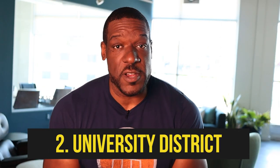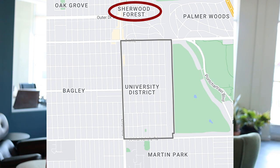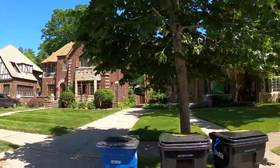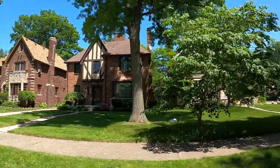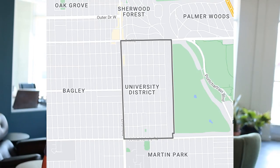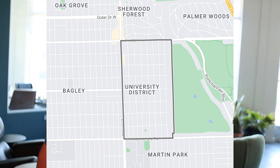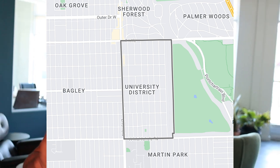Moving on to my next pick: the University District. What makes this neighborhood so attractive is that it's surrounded by so many other affluent Detroit neighborhoods, like Sherwood Forest, which is just adjacent to it, and Palmer Woods as well. It's also bordered by the Detroit Golf Club. The neighborhood boasts over 1,200 homes built during the golden age of housing — the early to mid 1900s — so they're all really well built and look absolutely stunning. The borders are Seven Mile to the north, McNichols or Six Mile to the south, Livernois Avenue to the east, and the Detroit Golf Club to the west.